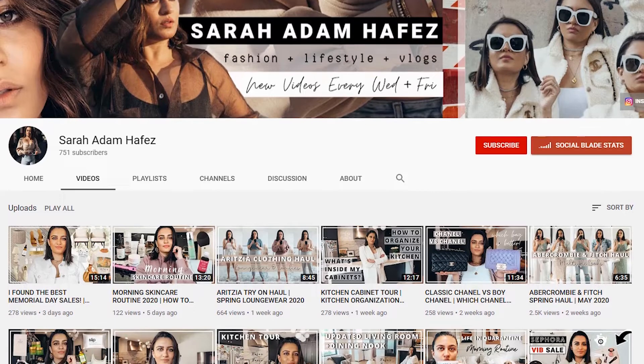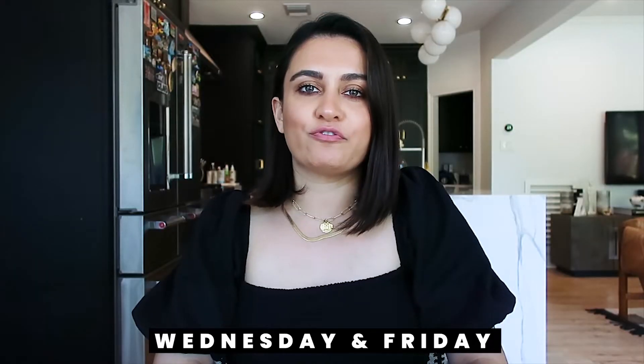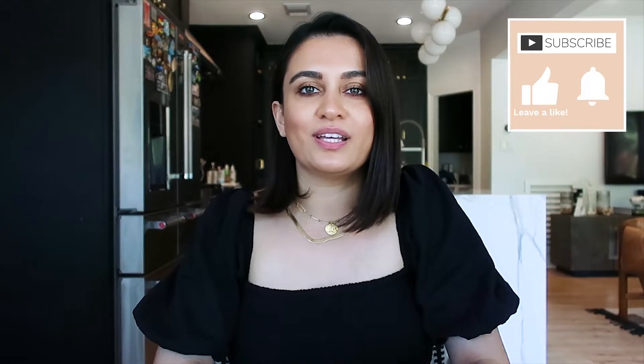I just started a new schedule on YouTube where I'm posting new videos every Wednesday and Friday. So if you haven't, please make sure that you subscribe and hit the notification bell — I hope to see you here next week as well.